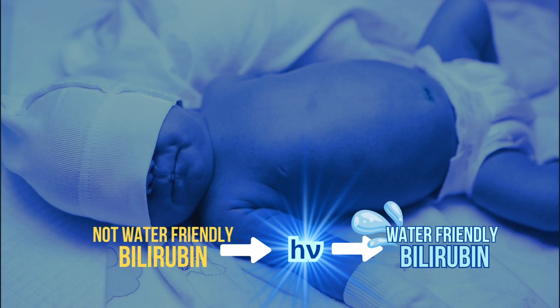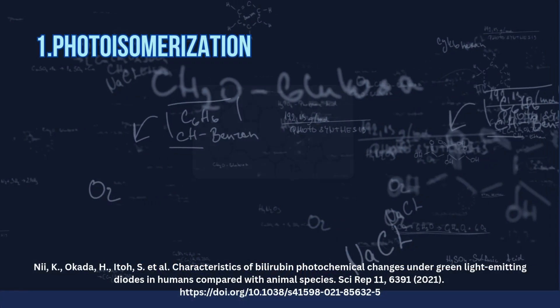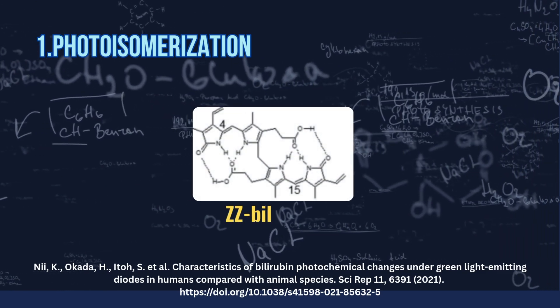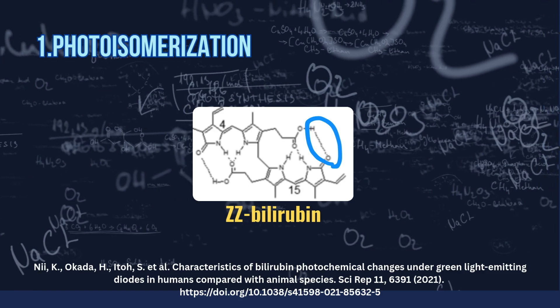Is it magic? No, it's pure chemistry. Bilirubin normally folds up tight, a shape we call ZZ. That shape hides its polar parts, making it hard to dissolve in water.